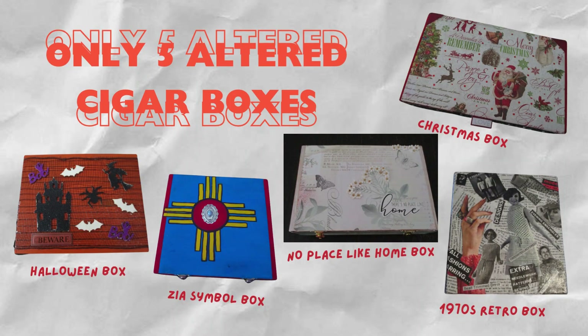Happy Friday and welcome to my channel! This week I only have five cigar boxes, not seven like I thought I would have, but I hope you like these altered cigar boxes. Stay tuned for my giveaway at the end of September for more details.